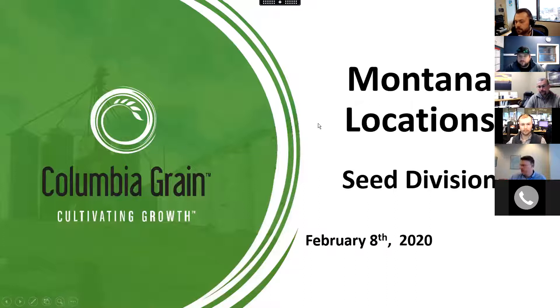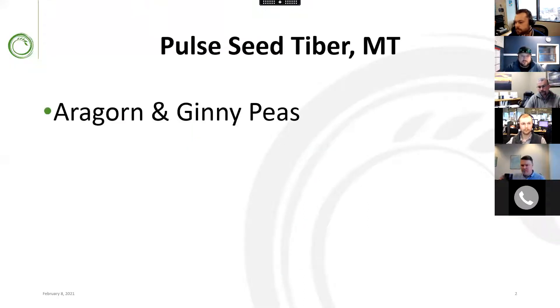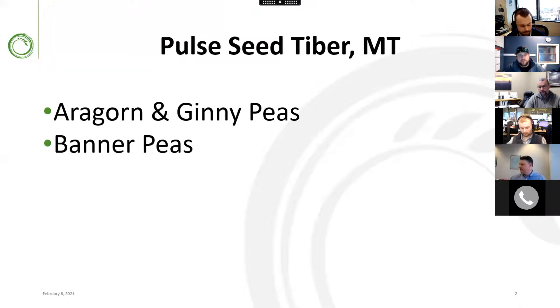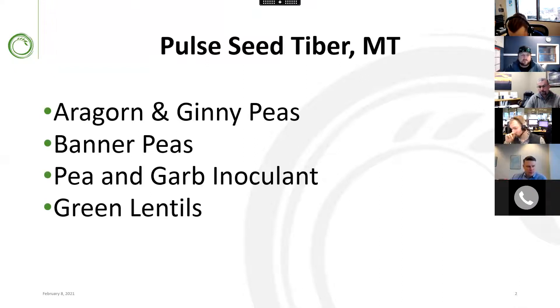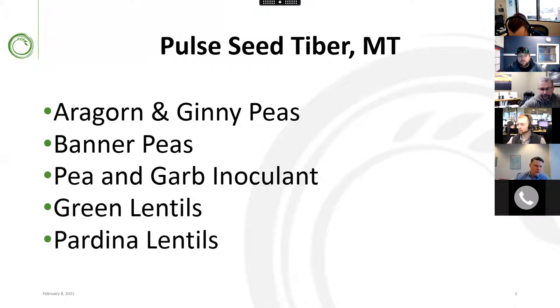For the Montana locations, we have Aragorn and Ginny green peas, the banner peas, peen carbonoculant, green lentils — that goes from Viceroy to your Laird types to your Avondales, Richleys, and Pardina lentils, which are a small brown lentil. We may not run too many programs in your area, but if you have any questions about that, give me a shout.